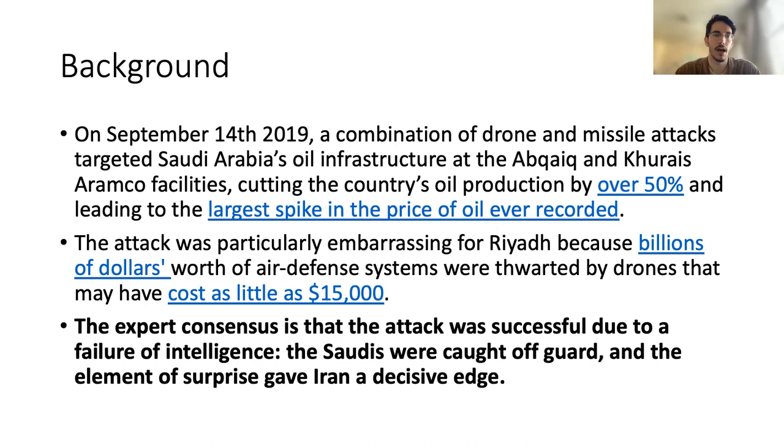The attack cut the country's oil production by over 50%, leading to the largest spike in the price of oil ever reported. By many metrics this was the most significant attack on oil infrastructure in history, exceeding even the OPEC crisis. The attack was particularly embarrassing for Riyadh because they spent billions on air defense systems that were thwarted by drones that may have cost as little as 15%.